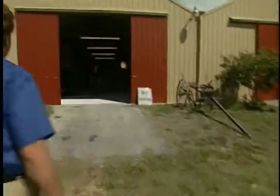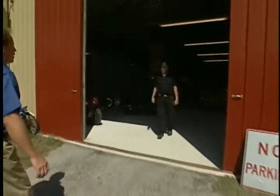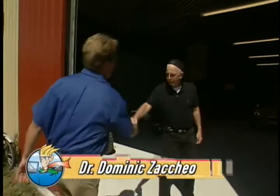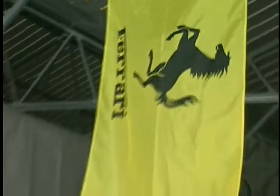Mike introduces himself to Dr. Zacchio, and immediately notices not just one Ferrari, but two — a black one and a red one.